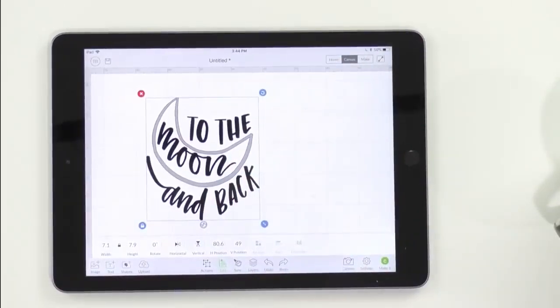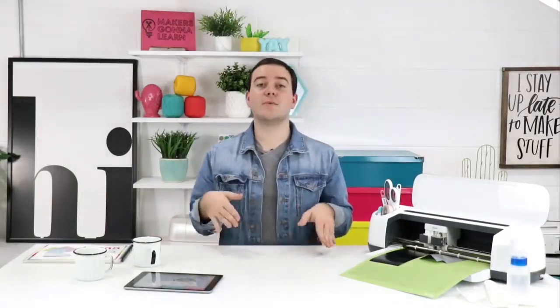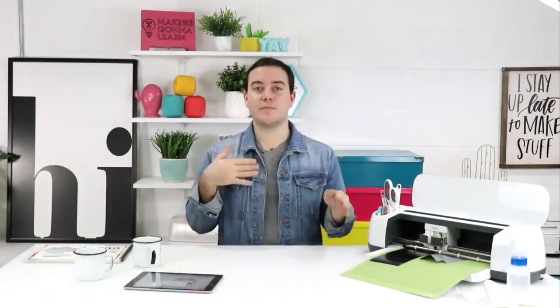Bertha asks, is the makers gonna learn SVG file in this membership? Yes — you get a whole makers collection with sayings like 'I stay up late to make stuff,' 'created to create,' and 'she believed she could craft so she did.' There are 30 to 40 files in that collection and it's one of my very favorite collections. You get access to 700 files as soon as you join, plus with the year membership you get 80 fonts. Your membership is active for a year, so we'll add hundreds more cut files before renewal.